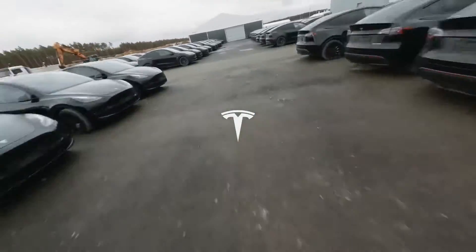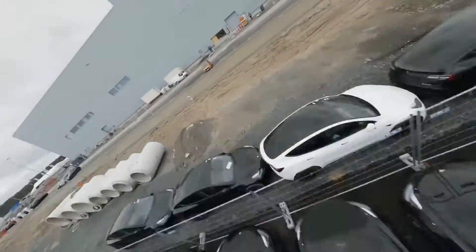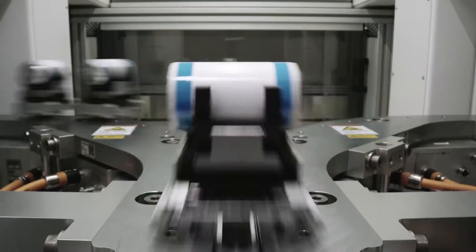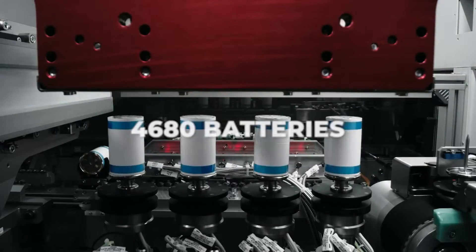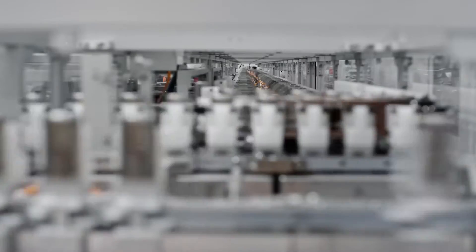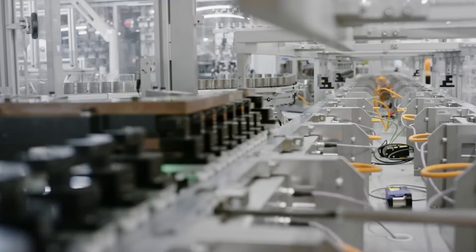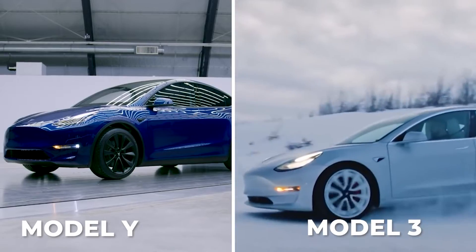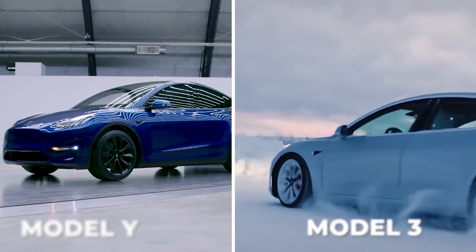We have a lot of significant updates to give on the Gigafactory Berlin, including the insider clips that Tesla has released and some fascinating information about the manufacture of 4680 batteries there. In this episode, we'll go right into the heart of Giga Berlin to learn more about Tesla's revolutionary 4680 batteries, get an update on the Model Y and Model 3 production ramp, and look into their grand expansion plans.